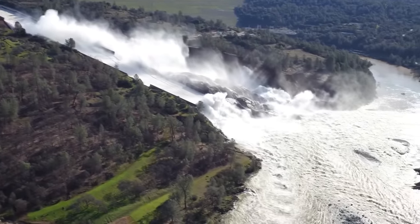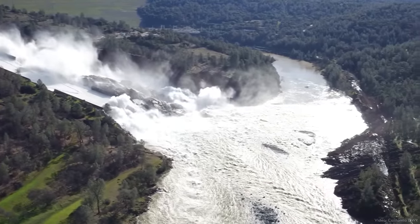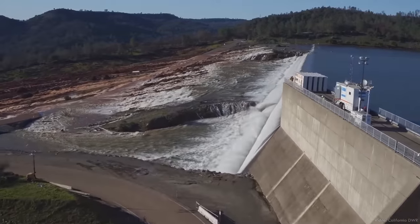Operators worked to find a sweet spot in managing these risks, limiting releases from the service spillway as much as possible while trying to keep the reservoir from overtopping the emergency spillway. But every new forecast just showed more rain and more inflows. Eventually, it became clear they would have to pick a lesser evil: increase discharges and flood the powerhouse, or let the reservoir rise above the emergency spillway. They decided to let the reservoir come up.